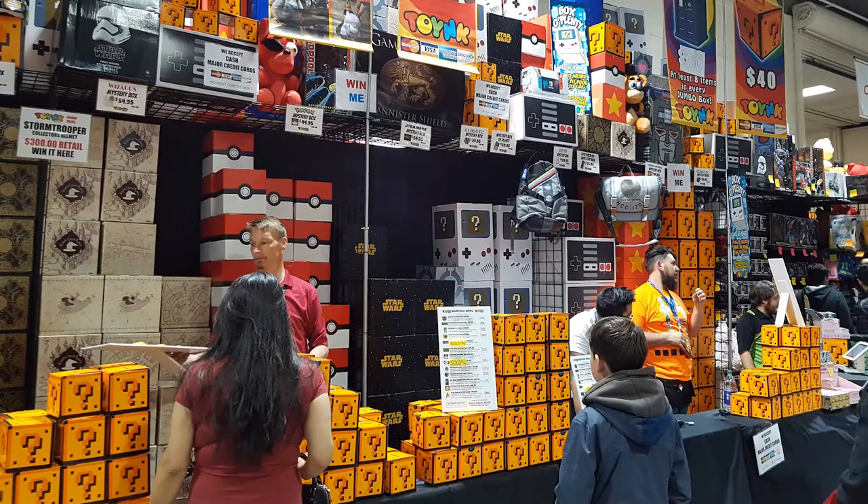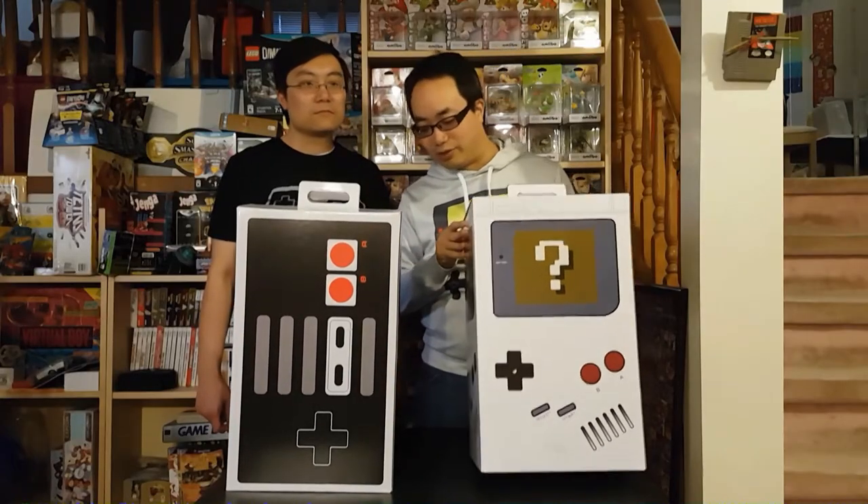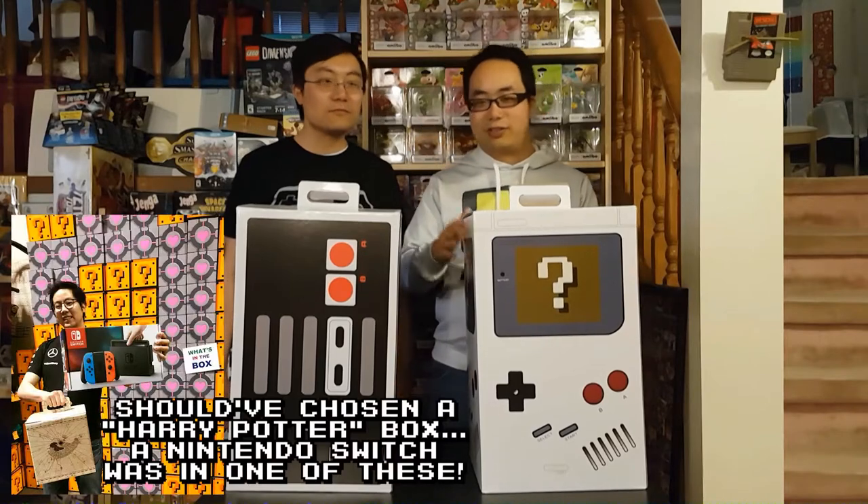There are all sorts of different boxes — like Super Mario question mark blocks, the Nintendo controller and the Game Boy controller, the Portal Companion Cube, the Doctor Who Tardis. The Pokemon boxes too — it's a Pokeball but it's a box. Harry Potter — there's all sorts of boxes.